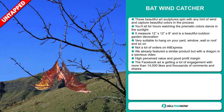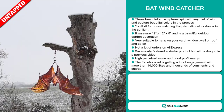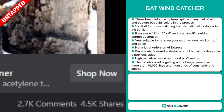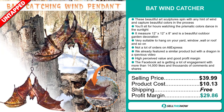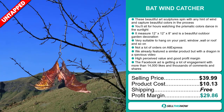We already featured a similar product with a dragon in a previous video. This item has a high perceived value and it'll give you a good profit margin. And finally, the Facebook ad is getting a lot of engagement with more than 14,000 likes and thousands of comments and shares. The selling price for the Bat Wind Catcher is just under $40, whereas the product cost is only $10.13. Shipping is completely free, so you're looking at an excellent profit margin of $29.68. Sell this now!